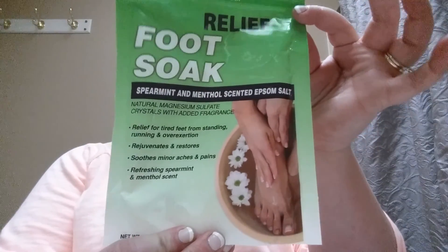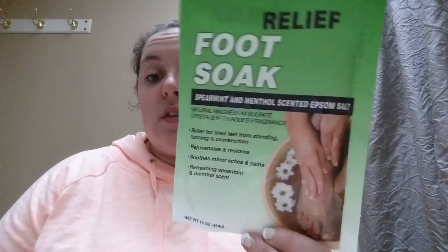Also from Dollar Tree, I've got this Relief Foot Soak — spearmint and menthol scented epsom salt. I work at a bakery on weekends, and I don't have the greatest shoes, so I only do it once a week. I don't want to spend a lot on really good shoes, so this is how I treat myself on Saturday afternoons after work — I just soak my feet.